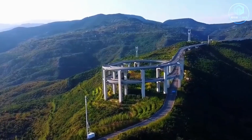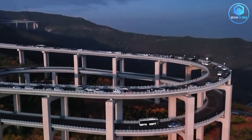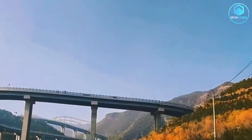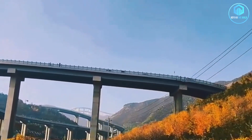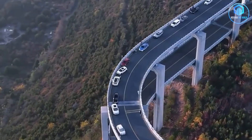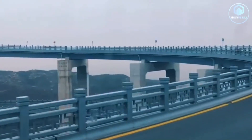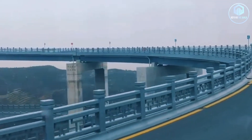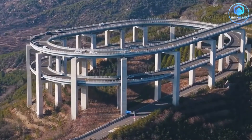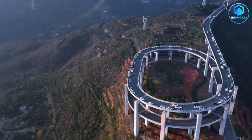Then they played what I can only describe as the world's most complex game of Tetris. Support pillars were positioned in narrow strips of land between fields. Elevated sections were angled to follow natural contours. The concrete pillars themselves are engineered marvels — each one designed to have the smallest possible footprint. Instead of massive rectangular supports that would claim huge chunks of land, they used slender cylindrical pillars. Some are less than three meters in diameter, about the size of a large tree trunk. A full-sized highway carrying thousands of vehicles per day, supported by structures that take up less space than a small garden shed.